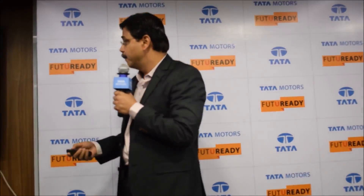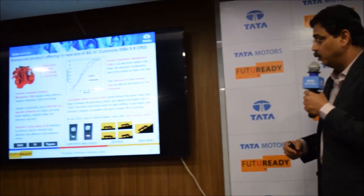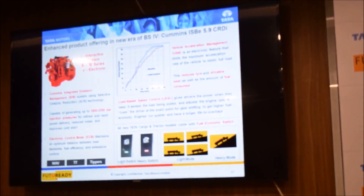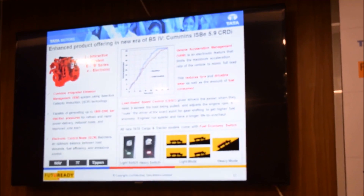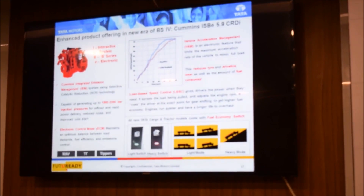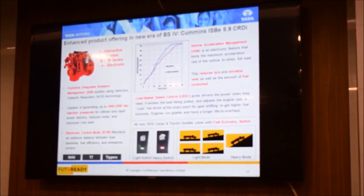We also have something called load-based speed control, so depending upon whether we are going in an overload condition, weighted load, or unladen condition, the engine will have a different behavior to ensure that we get the best fuel efficiency.